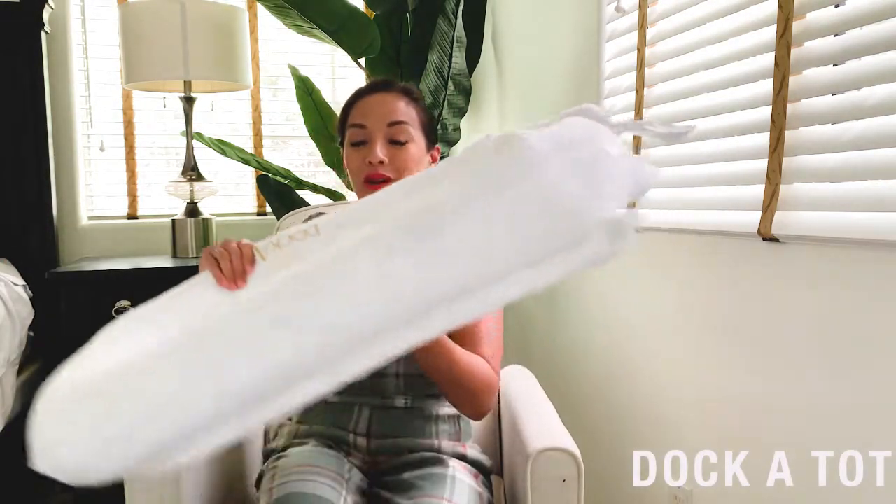One of them is going to be the Dock-a-Tot. I love this Dock-a-Tot so much. He sleeps in it all the time — when he's taking his naps, when he's sleeping throughout the night, it just makes him feel really nice and snug. And it's also breathable and safe for them. You can put it in your bed if you want to co-sleep with them too.